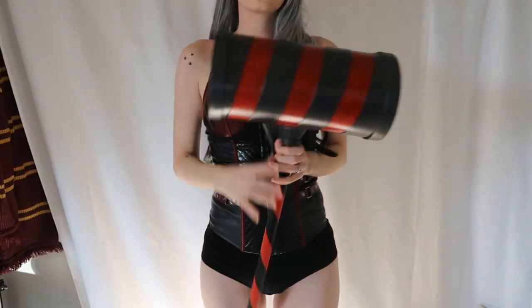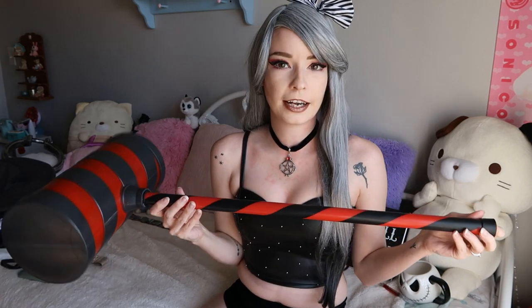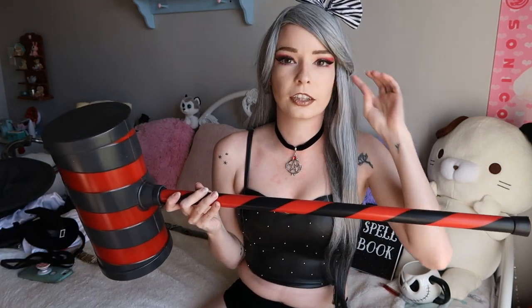Next up is this hammer. It was actually labeled as a clown hammer, but I am going to be using it mostly for Harley Quinn. I might use it for a few other outfits or cosplays depending — maybe in the future I'll spray paint it a different color to match a different Harley outfit or another cosplay — but right now I think it fits Harley pretty well with the black and red.